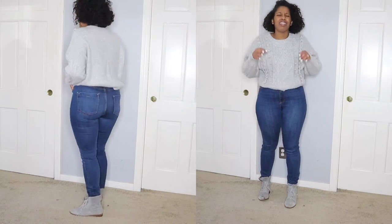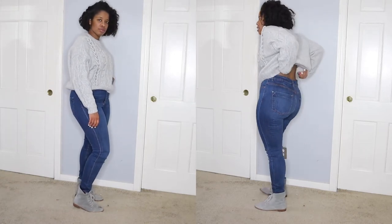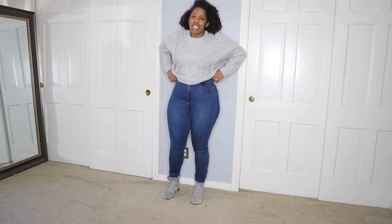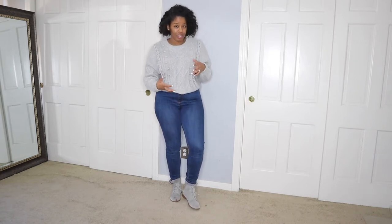I love how high-waisted these jeans are. High-waisted jeans are perfect for curvier women — they fit better. I do plan on having these taken in a little bit more, but I love the high-waistedness and the dark blue, how rich it looks. Then I just have these gray boots I picked up from the Gap a couple years ago. They sometimes re-release them late summer or early fall at the Gap outlet — they're my favorite, so comfortable.